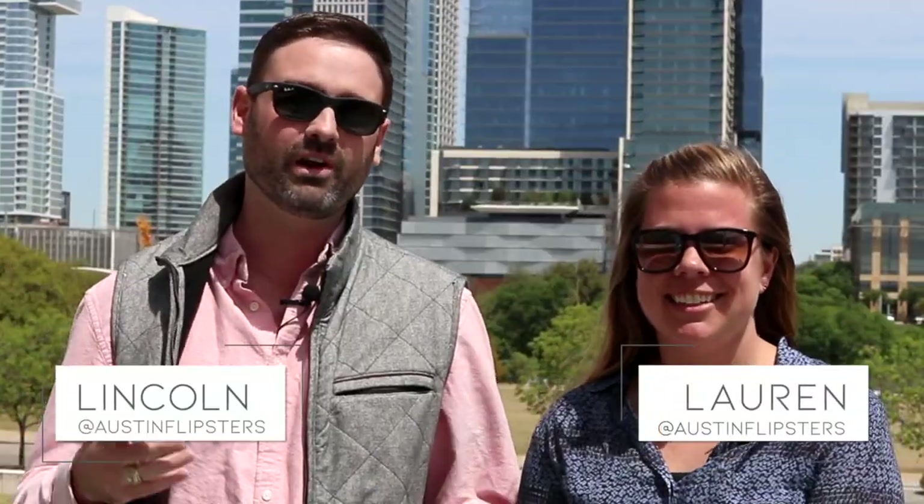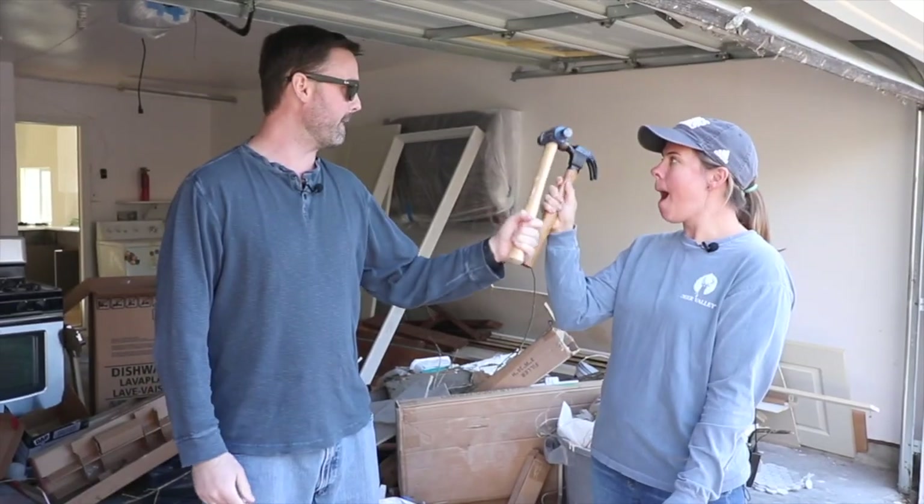Hey Flipsters, I'm Lauren, and I'm Lincoln, and we are happily married — but not to each other. We're old friends from college, and we're flipping houses in the Austin, Texas area, and we're taking you along for the ride.